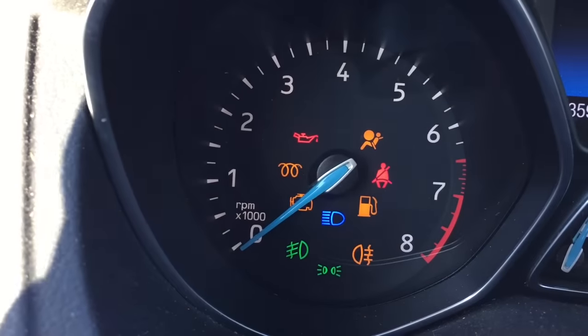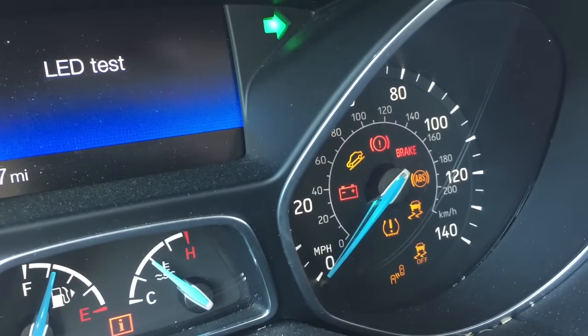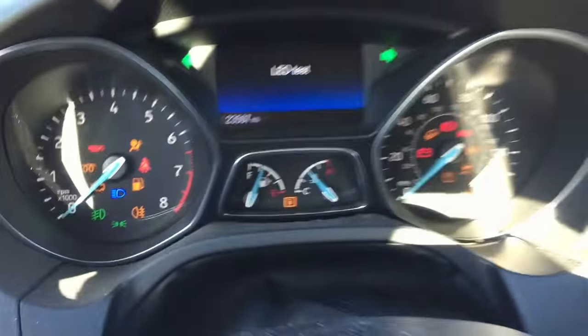Even though this car doesn't have diesel or fog lights, those lights are still built in for other models. It's got a blind spot light, a downhill assist light — different lights that don't necessarily apply to the trim of your vehicle but are visible here in the test mode.